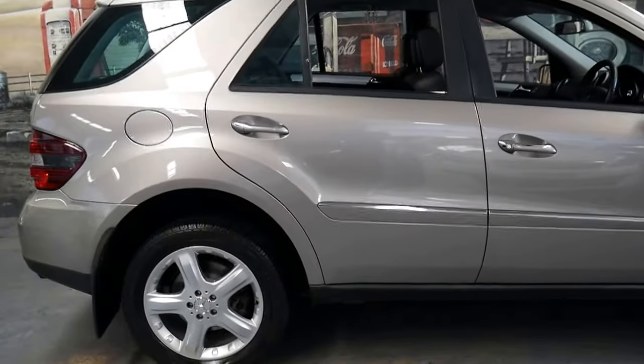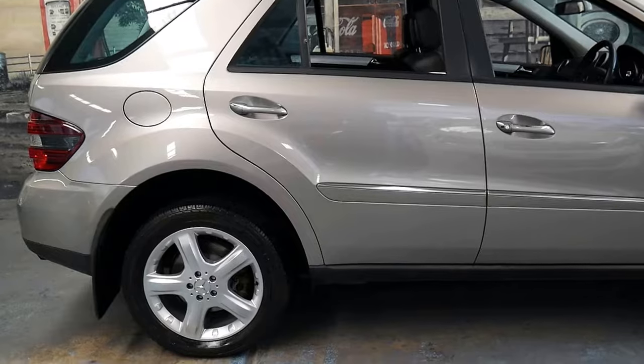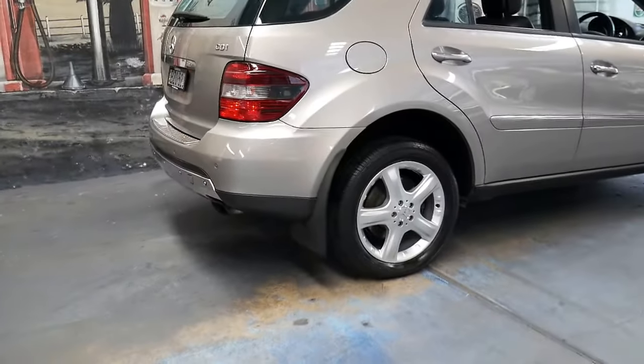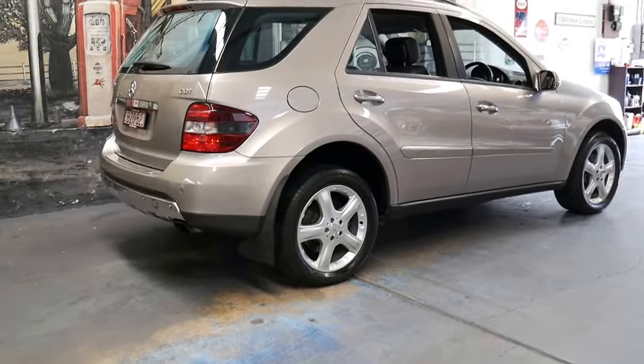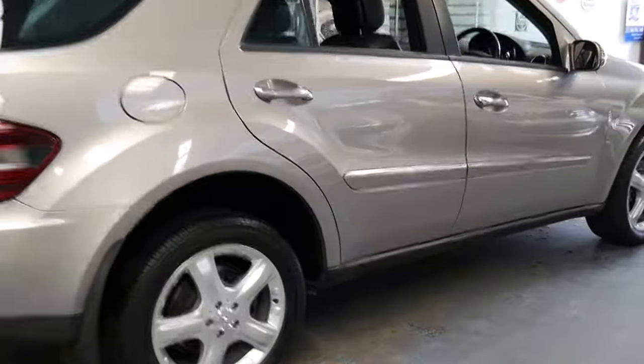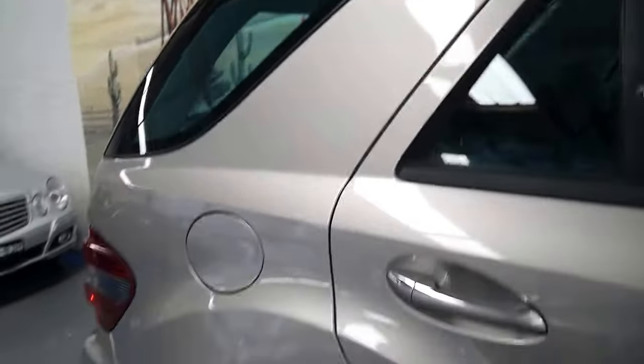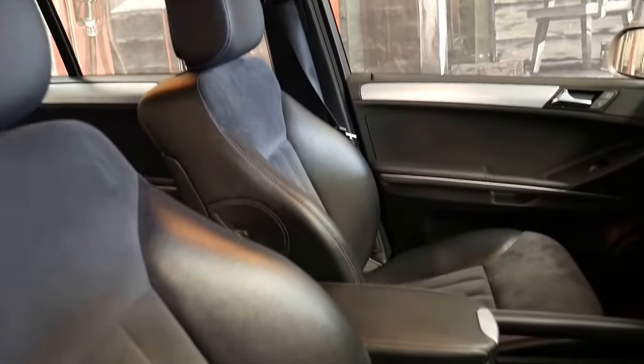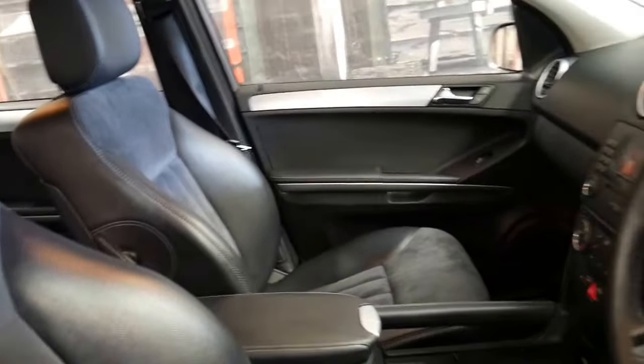There were a few different wheel packages and I think this was easily the best. I actually used to have a ML500 which had the same wheels and they looked fantastic. So it's a Sport, which means it gets the better wheels obviously. It's got the blue tinge to the windows and glass and it does have the two-tone part leather part cloth interior which looks great.